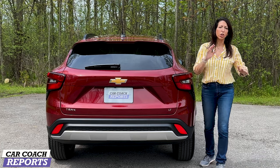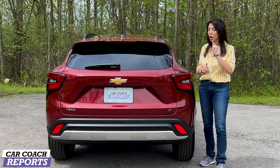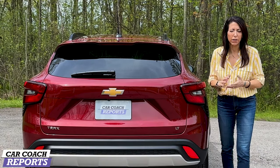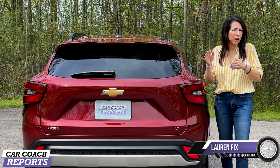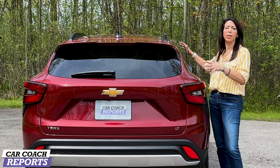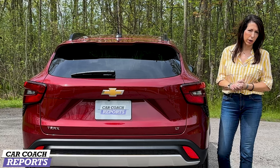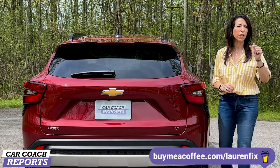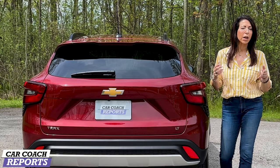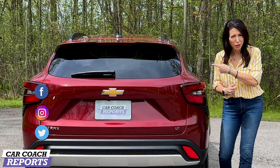I suggest going to the dealer to see what fits your price point before making a final decision. Competitors include the Kia Seltos, Volkswagen Taos, Mazda CX-30, and Hyundai Kona — everyone is competing in this category. We've reviewed competitors on our Car Coach Reports channel. If you have additional questions, put them in the comments below. If you'd like to support the channel, the buy-me-a-coffee link is below. Please like and subscribe, and we'll see you next time.